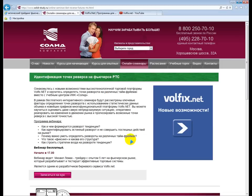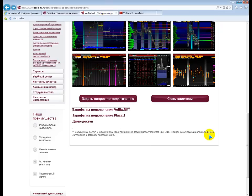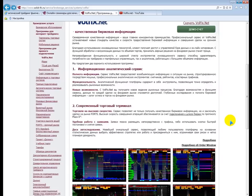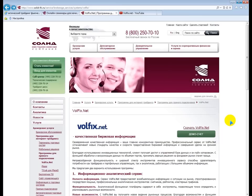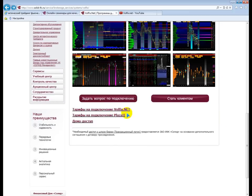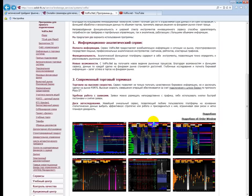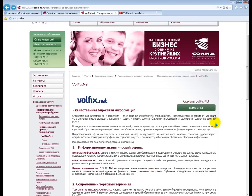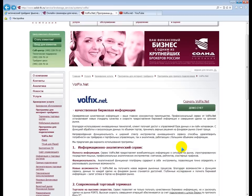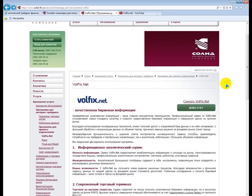Немного о программе WolfX. На сайте компании Solid вы сможете ознакомиться с ней, узнать тарифы, подключиться на демо-доступ. Это можно сделать прямо на сайте компании Solid.